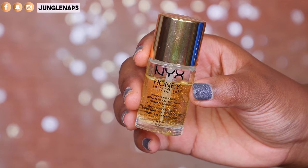Moving on to primers that give more of a luminescence — the first one is more of a natural glow. This is from NYX, it's called their Honey Do Me Up. It has little gold reflex and a slight yellow tint, but when it goes on it's very clear. It sinks into the skin and gives the appearance of very luminescent skin, and when you put foundation on top you have a very slight glow.